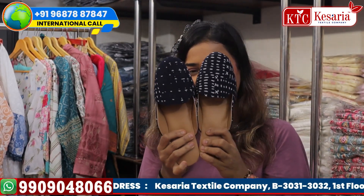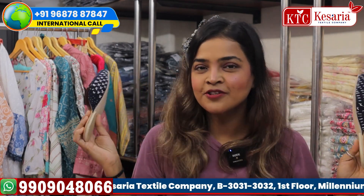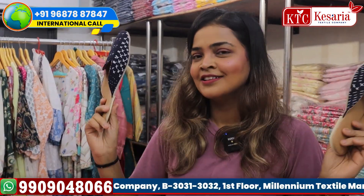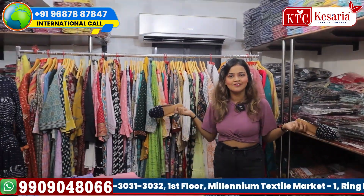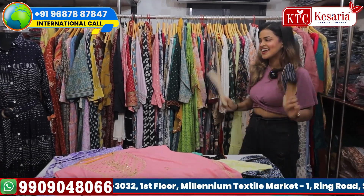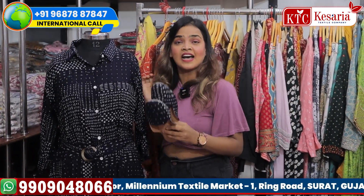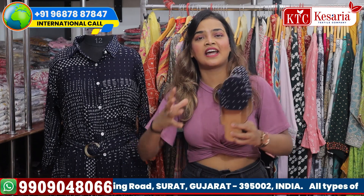Hello friends, welcome back to this channel. Today I have beautiful collections — you must be thinking there are no dresses, there are shoes in my hand. Yes, Kesaria Textile Company has started a new collection of beautiful boutique designs accompanied with a beautiful pair of shoes. Kesaria Textile Company is the biggest manufacturer in India and we are always tending to launch beautiful new varieties.